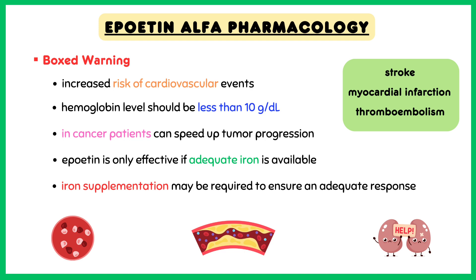Additionally, if the hemoglobin level exceeds 10 grams per deciliter, doses of Epoetin-alpha should be reduced or treatment should be discontinued. In cancer patients, it can speed up tumor progression, risk of recurrence, and decrease chances of survival.